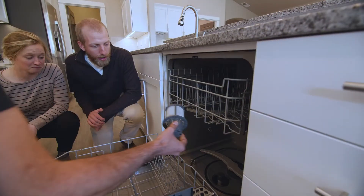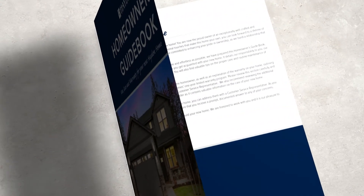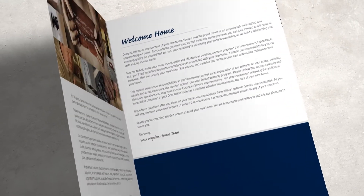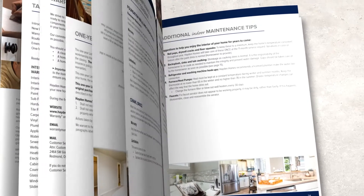Please set aside a minimum of two hours to tour your new home with our team. It is helpful to read our homeowner guidebook in advance of your new home orientation, which can be found on the warranty page on our website, so that you have a better idea of what to expect and the areas that will require your special attention.